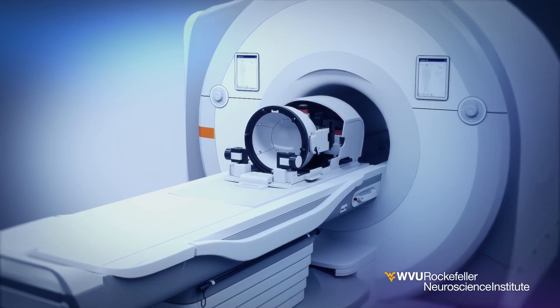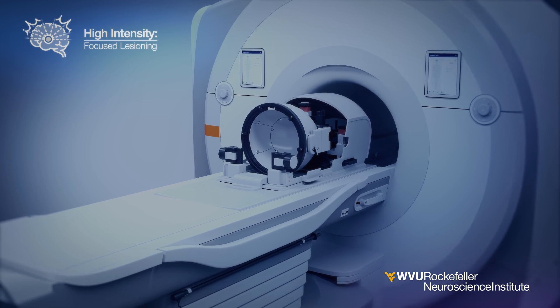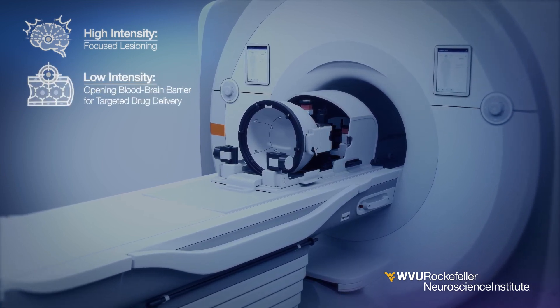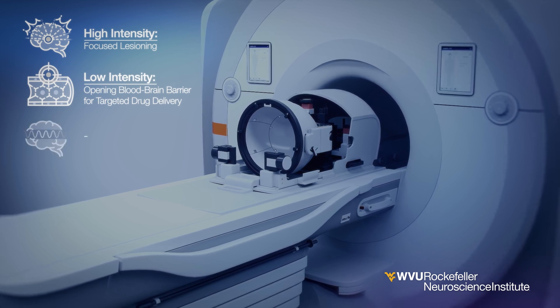Focused ultrasound has three main treatment applications. One: high-intensity focused lesioning. Two: low-intensity opening of the blood-brain barrier for targeted drug delivery. Three: low-intensity neuromodulation.